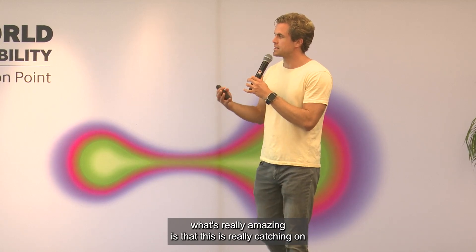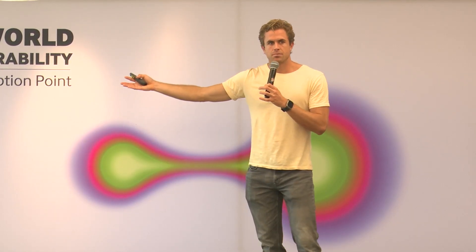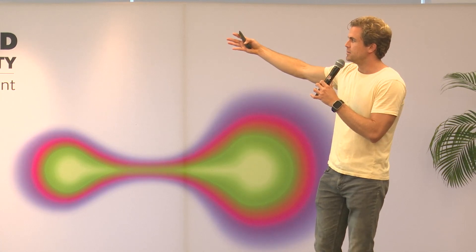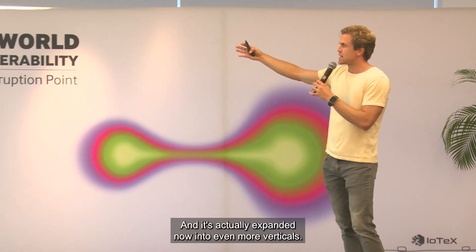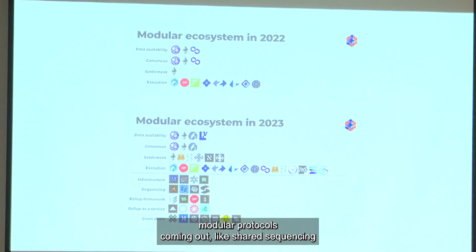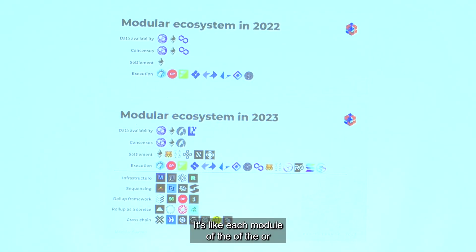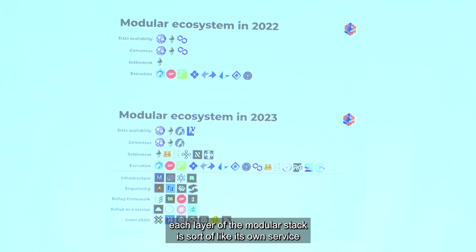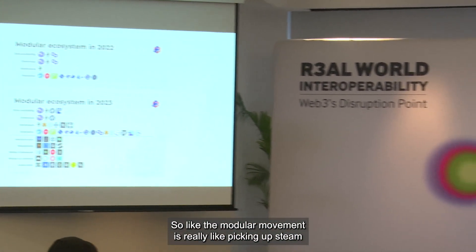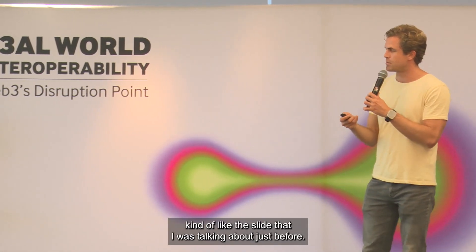There has been tremendous growth in the last year of the modular ecosystem. It started out with just the four layers I introduced — teams working on solving each one of those layers — and it's actually expanded now into even more verticals. There are new modular protocols coming out like shared sequencing, shared prover networks, or even co-processors. Each layer of the modular stack is like its own service that can be bundled up to build more compelling applications. The modular movement is really picking up steam, and it's exciting because we're all collaborating and sharing innovations.